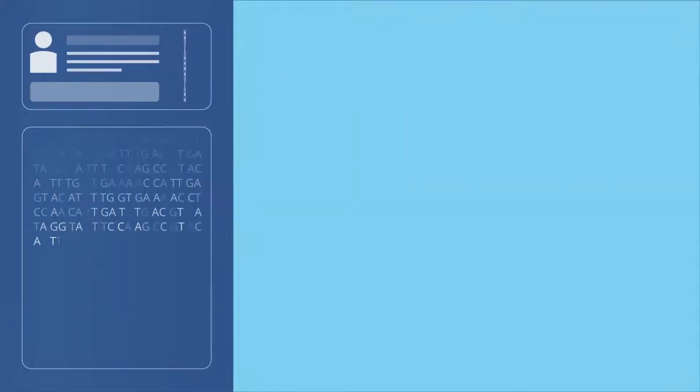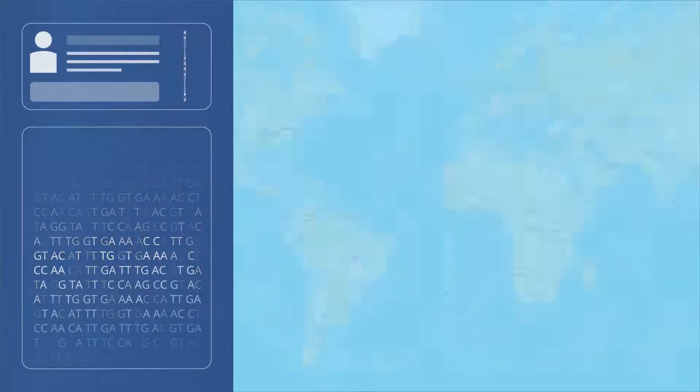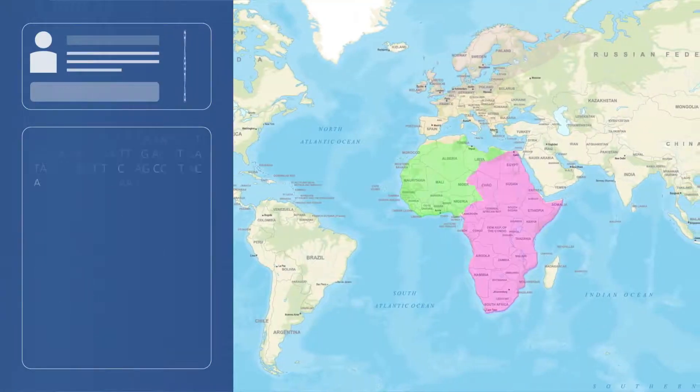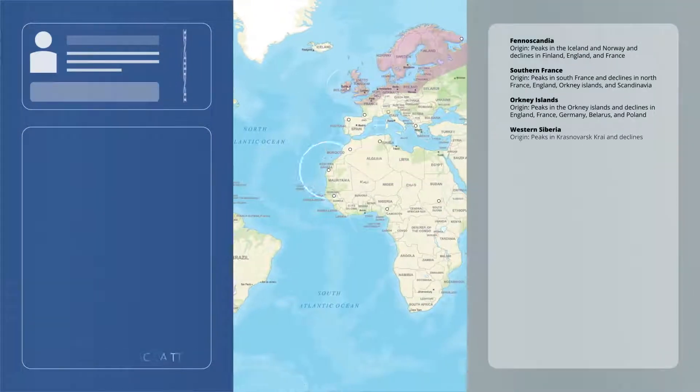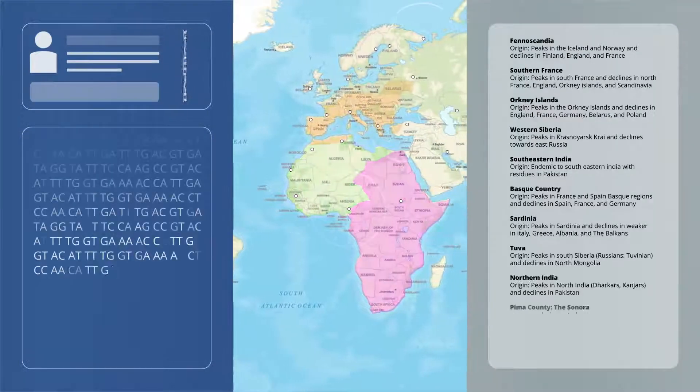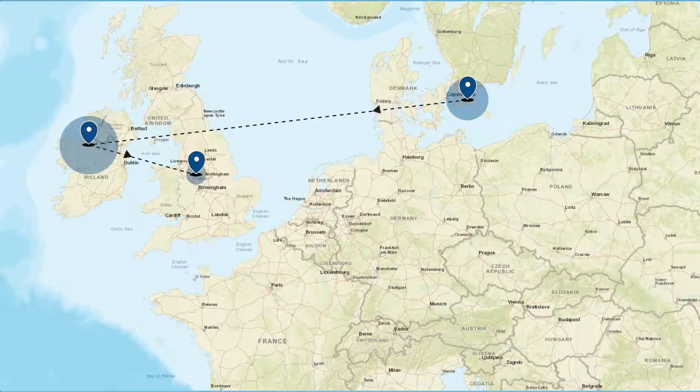Using tens of thousands of autosomal DNA markers from you, genetic information from more than 40 ethnic gene pools, and more than 1,000 reference populations worldwide, putting it all together pinpoints your genetic GPS signal — sometimes within just a few miles of where your ancestors lived.